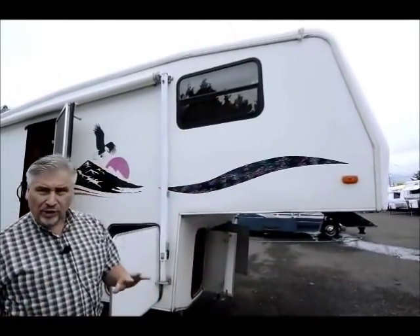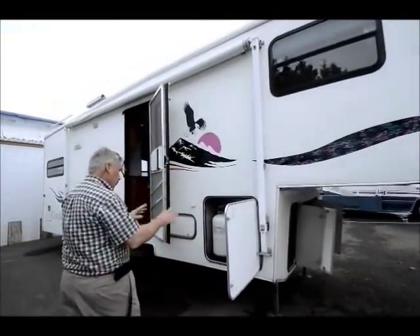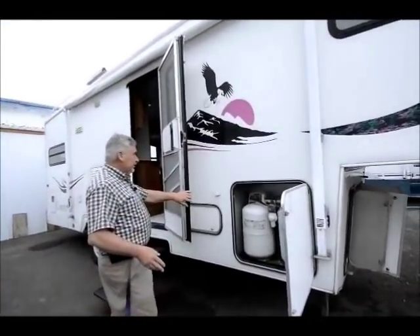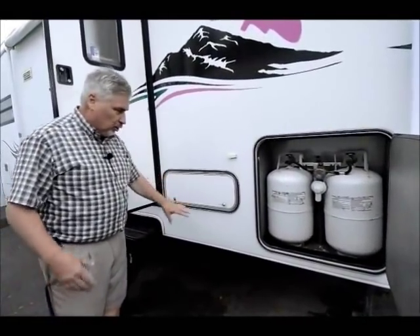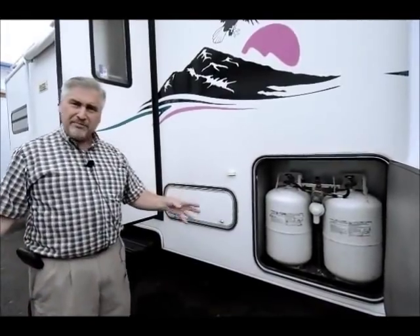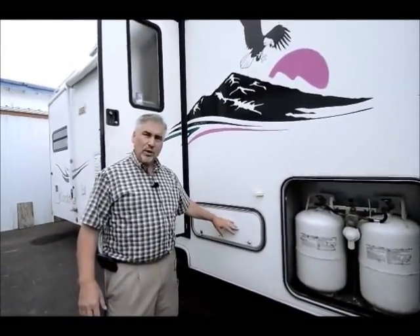With this Cordova, you're getting a really nice, well-maintained older rig. Dual seven-and-a-half gallon propane tanks. You're also getting this pass-through storage area right here — it goes from one side all the way to the other. I'm a big bass fisherman, so this is a great place to store fishing rods if you want to.